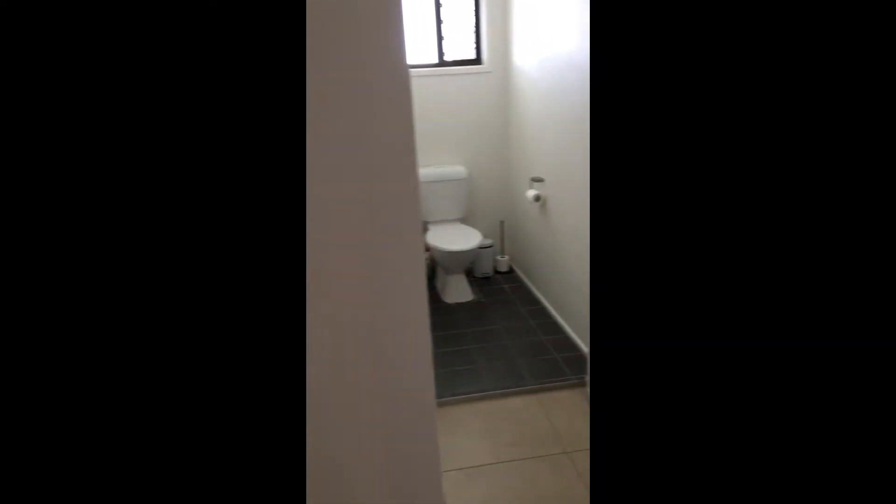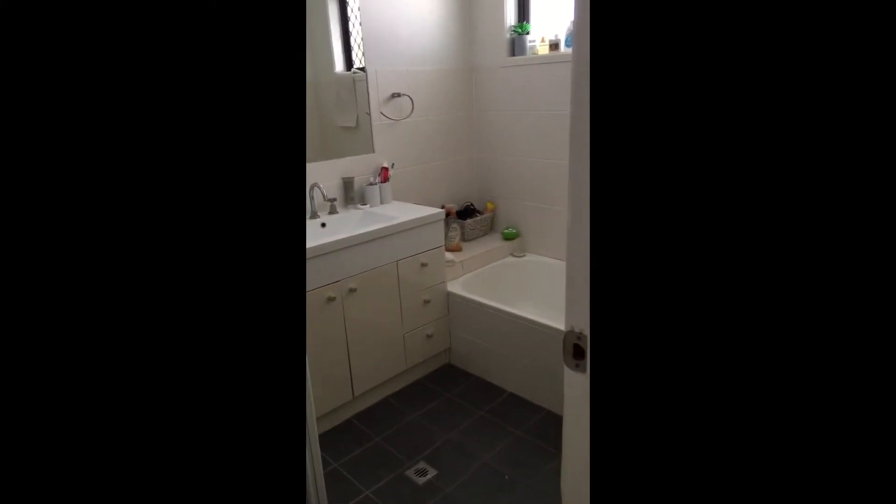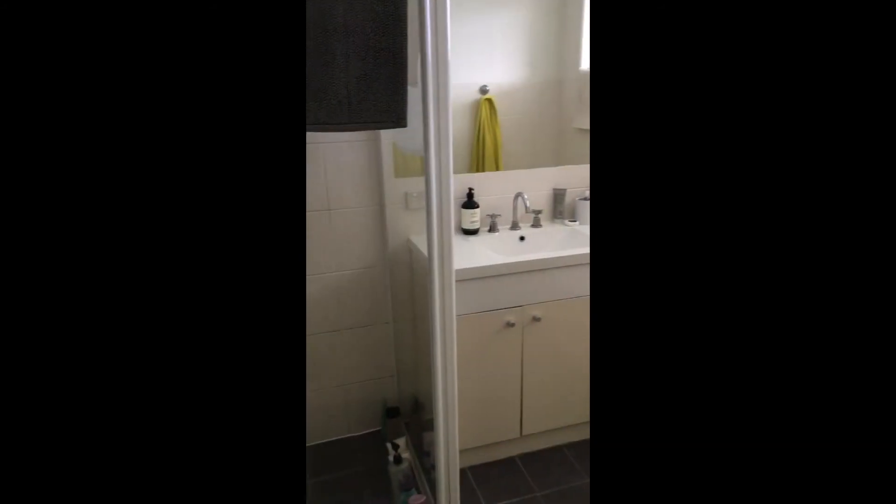Coming into the bathroom now. We've got the toilet separate to the actual bathroom, which is awesome. And just to top it off, the bath is also separate to the shower.